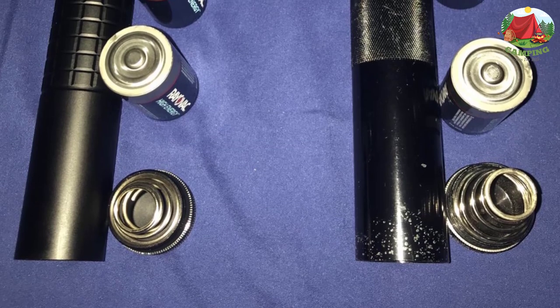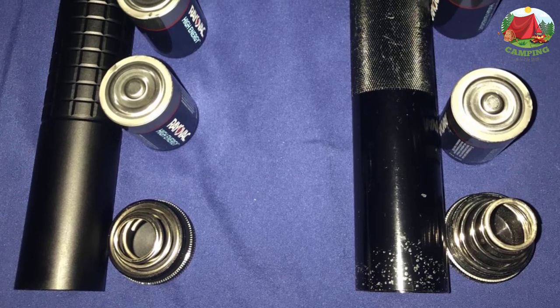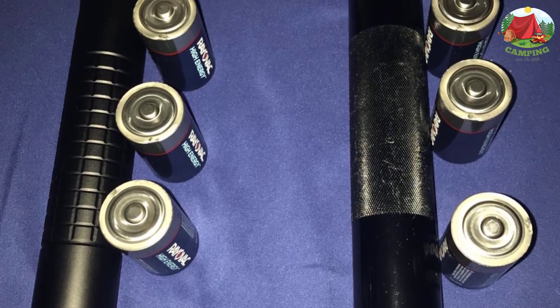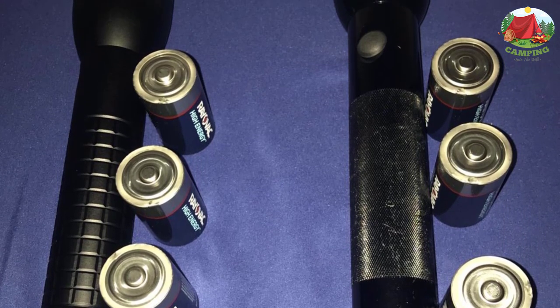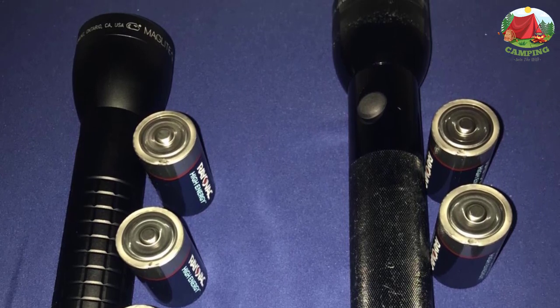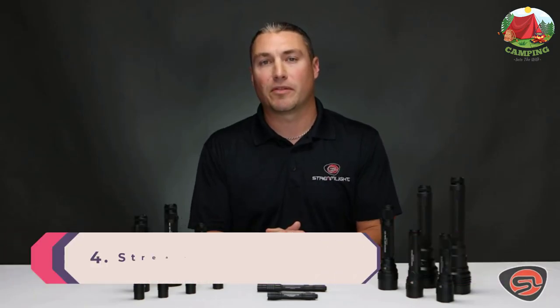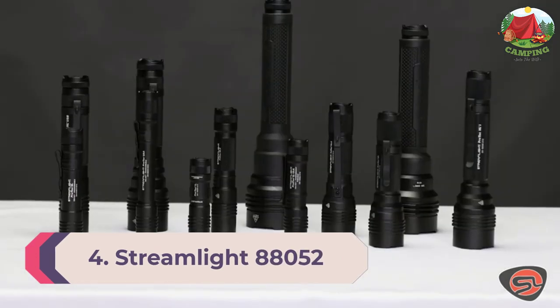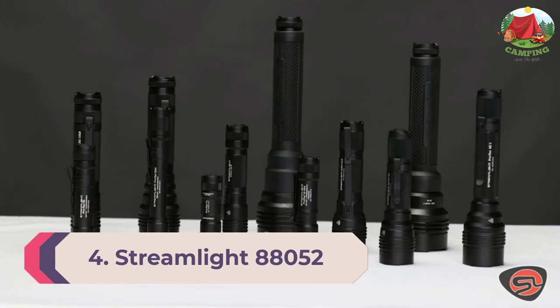One thing we don't love is that it runs off disposable batteries, which aren't included, though you can invest in rechargeable ones. Constructed of durable anodized aluminum and water resistant, this is one flashlight that won't let you down.